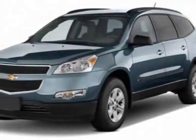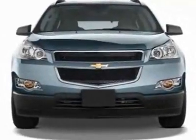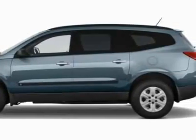Look at this new 2011 Chevrolet Traverse. For your protection, this vehicle has a full factory warranty. This vehicle gets 17 miles per gallon in the city and 24 on the highway.